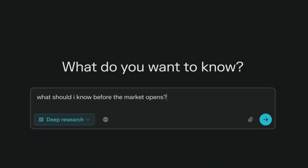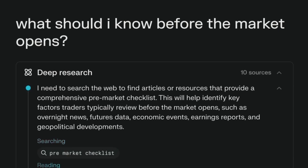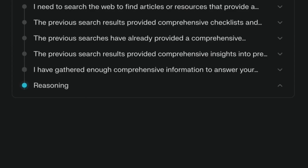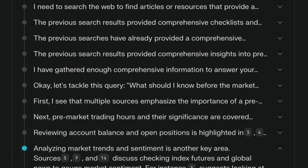Perplexity just announced a new AI feature called Deep Research. It is supposed to be a new way for AI to answer your questions. It has similar ability to the reasoning models like OpenAI O1 and DeepSeek R1, but it is way better. I've done some testing and here's what you need to know.